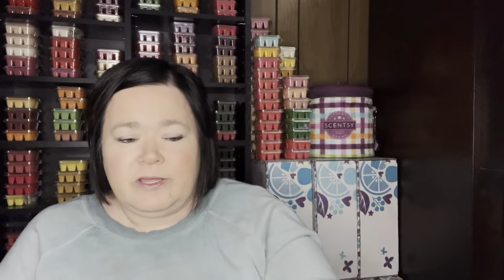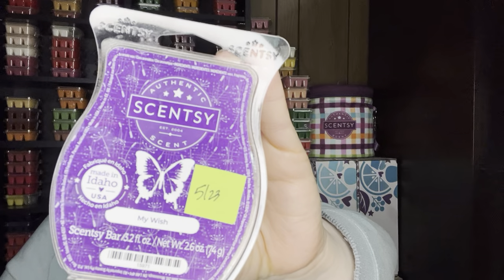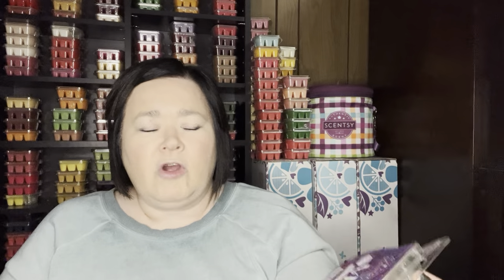Here's another Christmas Cottage Wreath. My Wish, which was from the last round of Bring Back My Bar — I do really like this one. It's a lighter scent — it's got marshmallow and fig. If it were stronger, it's something I would repurchase, but overall a lovely scent.